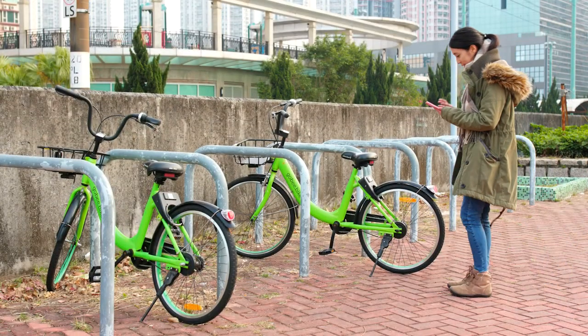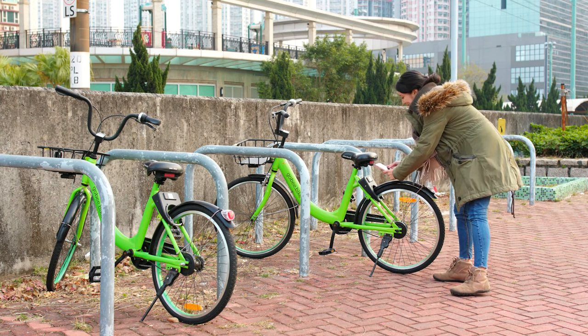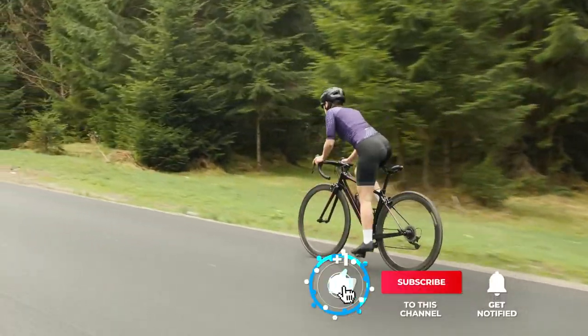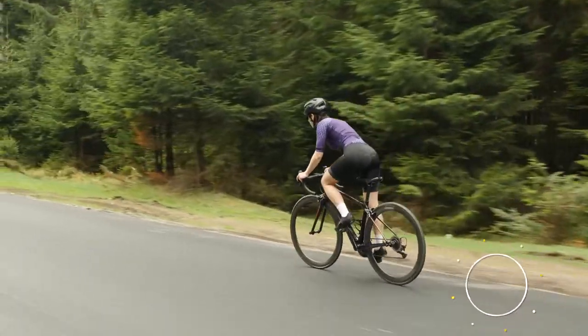If you haven't found a bike lock that meets your needs yet, keep watching because I have some more lined up for you. If this is your first time visiting this channel, be sure to subscribe and hit the bell icon to receive notifications of my next videos.